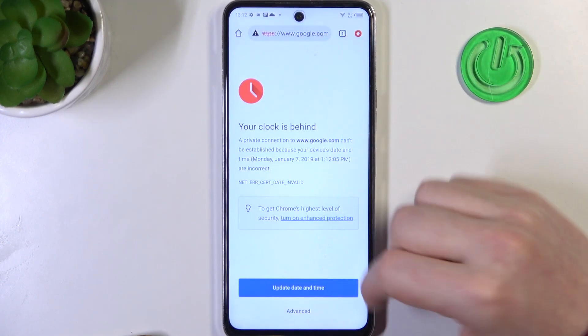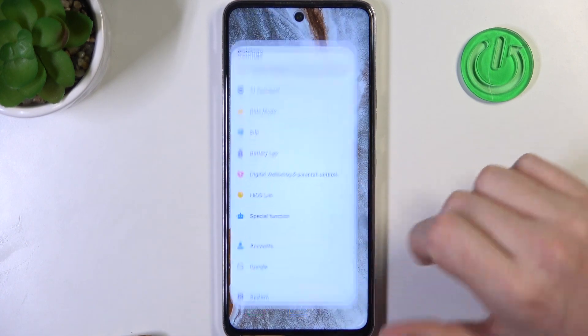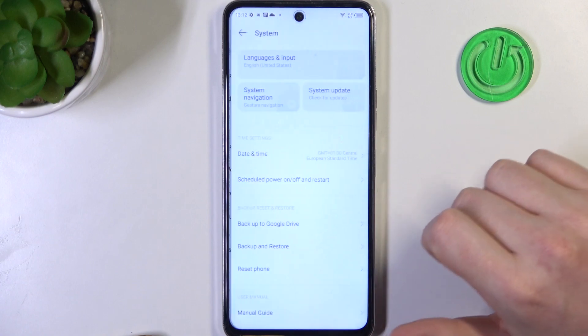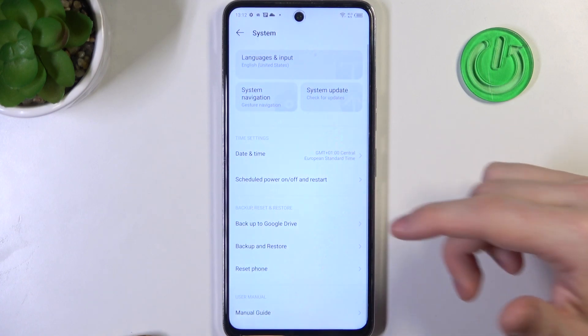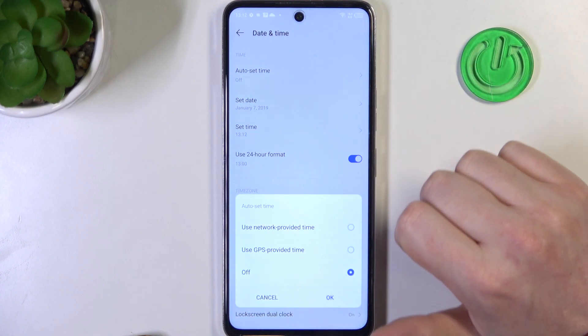We can move to Google Chrome and here there's also a problem. To fix both of these issues, we'll need to enter our Settings, then System — it should be somewhere at the bottom. Now enter Date and Time.